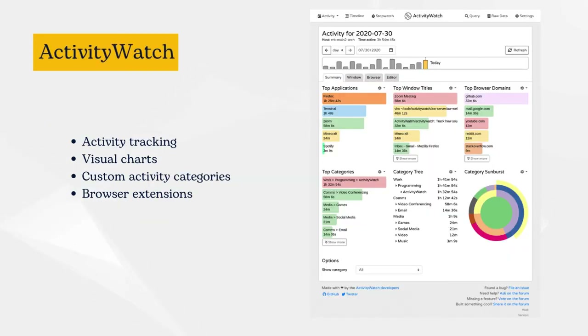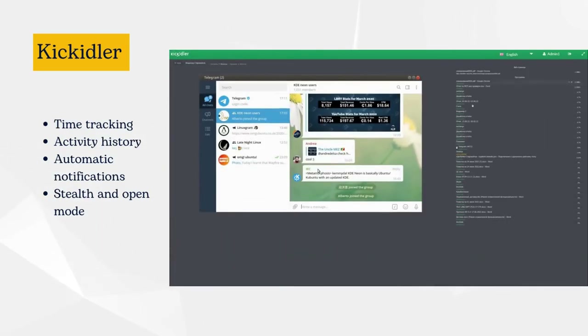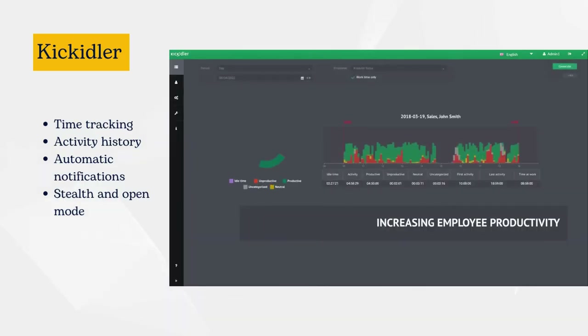ActivityWatch runs in the background and records your activities across different applications and websites, allowing you to reflect on your trends and routines over time. Kickedler includes time tracking, employee productivity analysis, efficiency trends, screening an unlimited number of monitors online, and recording computer activity.